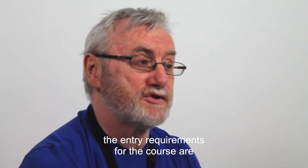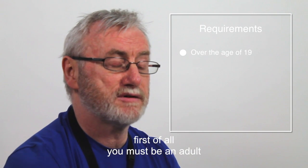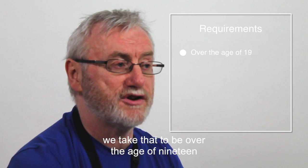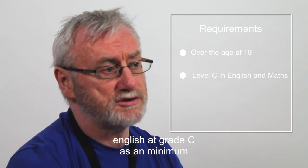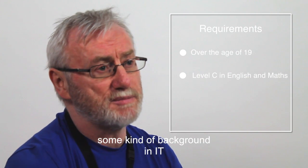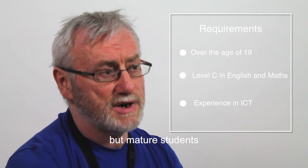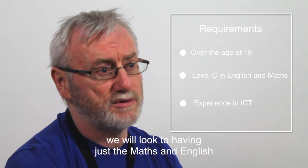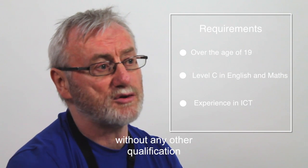The entry requirements for the course are that first of all you must be an adult, so we take that to be anyone over the age of 19. We demand that students have English at grade C as a minimum. We would also like some kind of background in IT and an enthusiasm for the course. For mature students, we will look at having just the maths and English without any other qualifications.